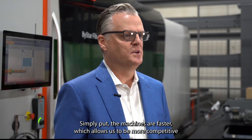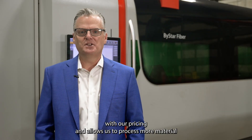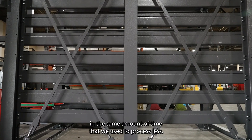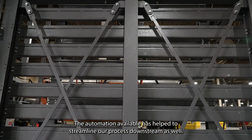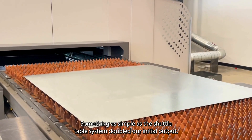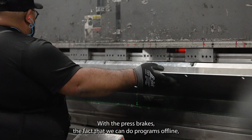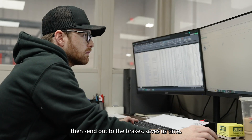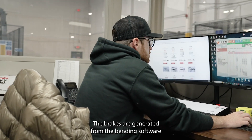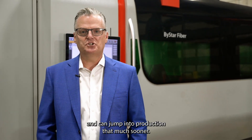Simply put, the machines are faster, which allows us to be more competitive with our pricing and allows us to process more material in the same amount of time that we used to process less. The automation available has helped to streamline our process downstream as well. Something as simple as the shuttle table system doubled our initial output. With the press brakes, the fact that we can do programs offline then send them out to the brakes saves us time. The blanks are generated from the bending software, so we lose less time formulating a stretch out and can jump into production that much sooner.